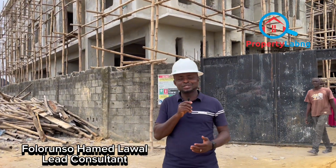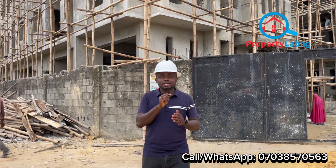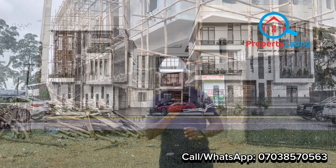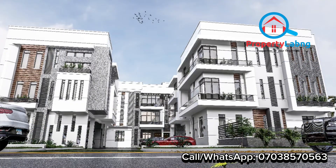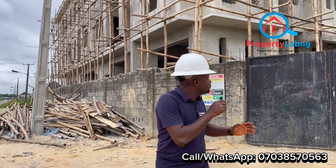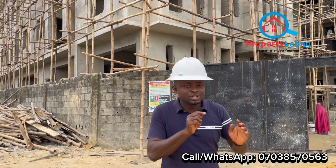Hello everyone, hello wonderful investors! Welcome to another inspection tour. Today we have the Cozy Corner Apartment in Abrama, Lucky Scheme 2, Lucky Lagos, where we are giving you the update video on these wonderful apartments that are currently under construction. You can see from the design and the level of work — a lot has been done, and everything you always see in our 3D videos is coming to shape.